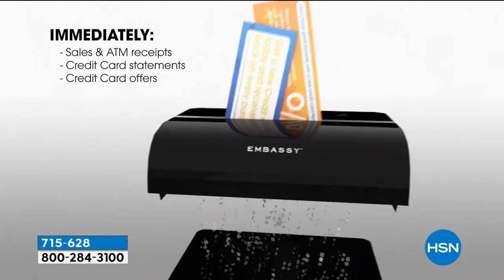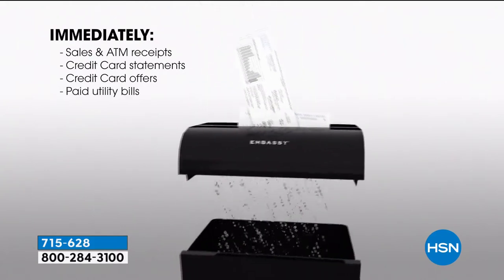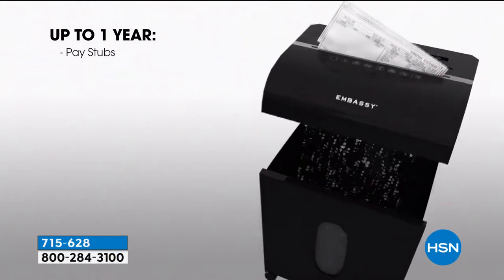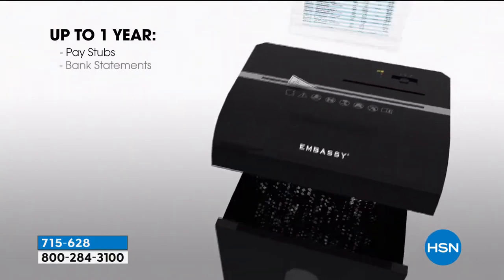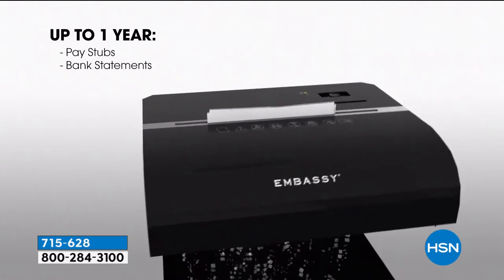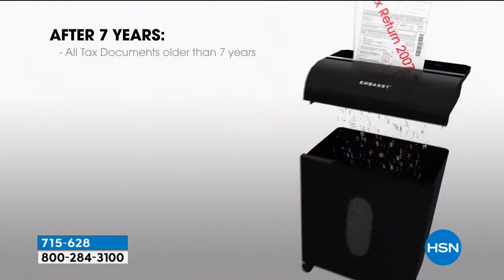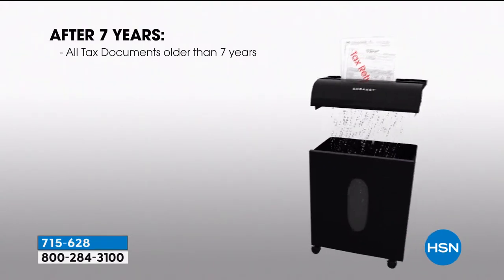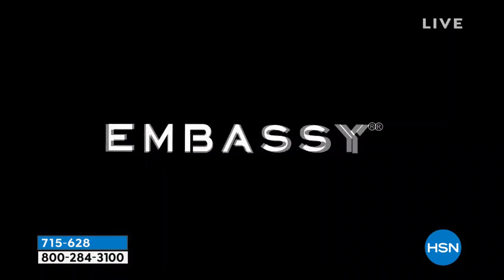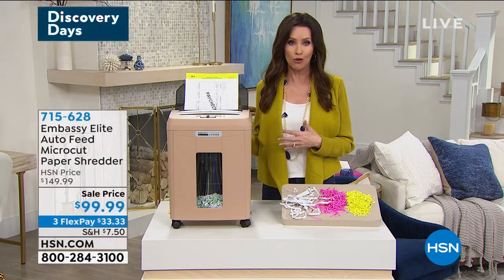You can immediately shred those sales receipts, your credit card statements, credit card offers, any utility bills you've paid. We're giving you a recommendation of how long to keep things — up to a year for pay stubs and bank statements, but don't throw those in the trash. If you're ripping them up, it's not good enough. After seven years, you need to shred all of your tax documents. Right now as you're doing your taxes is the perfect time to shred those that are seven years or older.